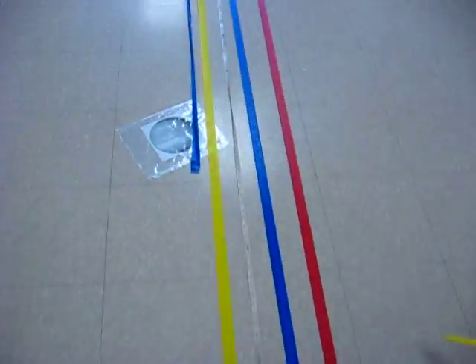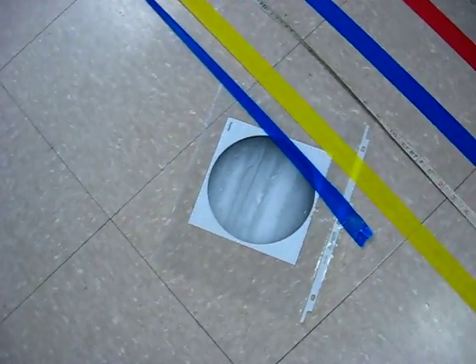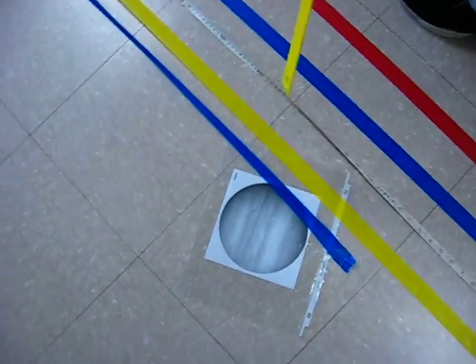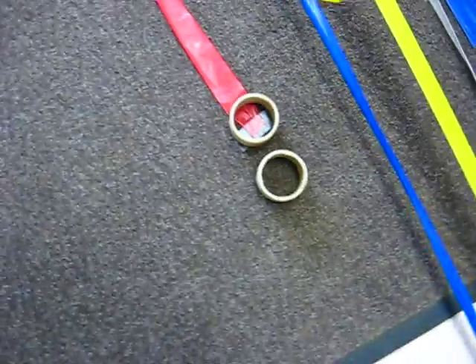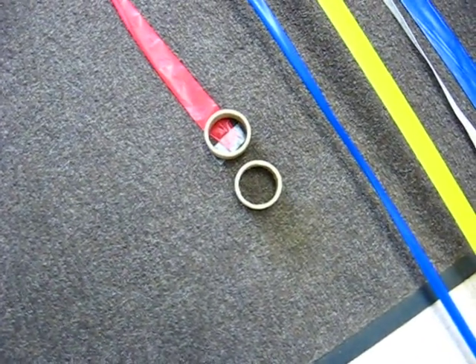Next, we have Jupiter, which is 17.1 feet from the sun. Here we have the asteroid belt, and this asteroid belt is 9.8 feet from the sun.